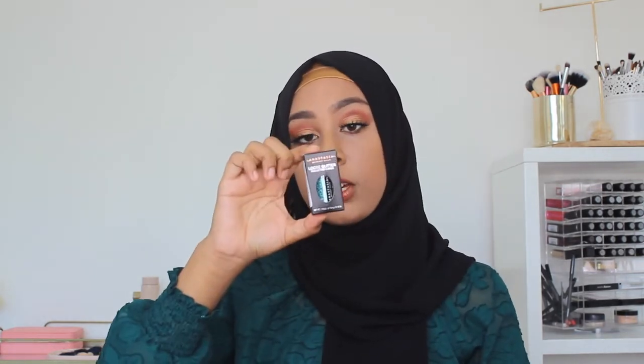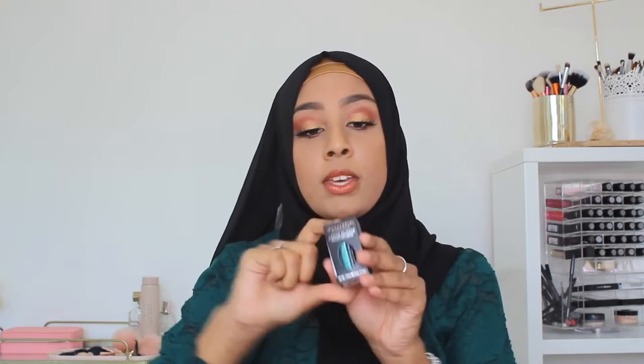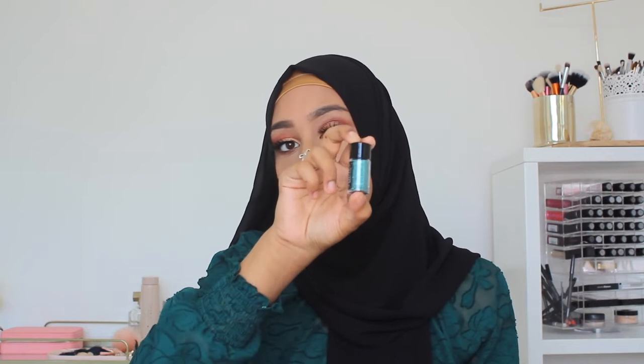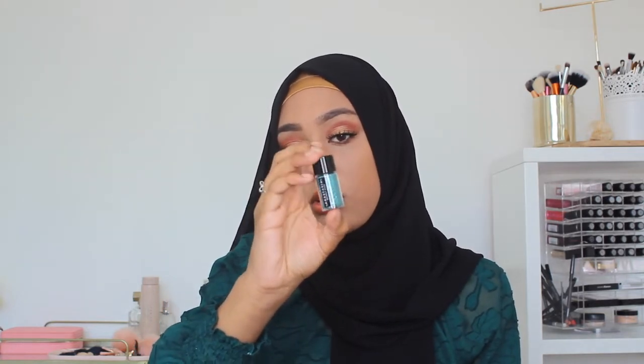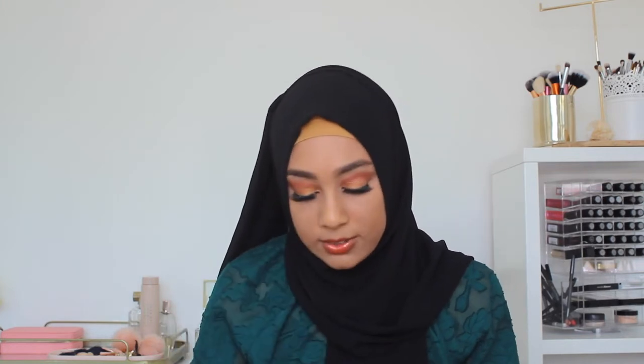I also bought the NSL Beauty Glitter in the shade Mystic Teal. This is really, really pretty — it's a tealy blue colour. Oh my god, it's so gorgeous. This is probably one of my favourite things that I bought on my trip. I didn't have anything like this in my kit, so when I saw it I definitely had to grab it.